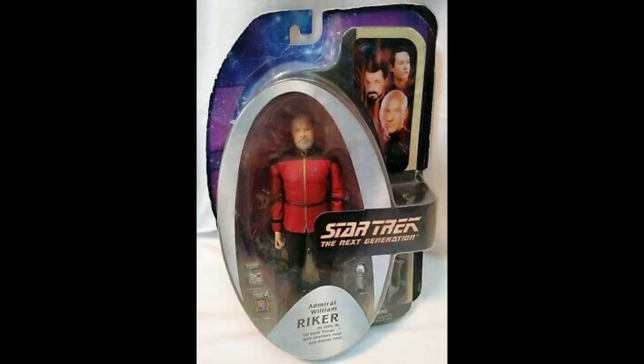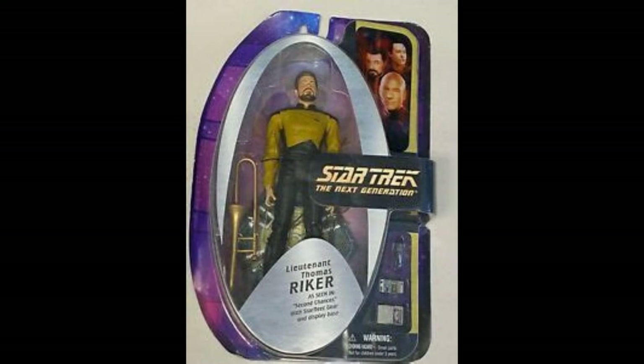They also released a version of him from All Good Things in his admiral outfit, with the sort of grey beard he's got there. If you really like this episode it's not a bad choice, and it's nice that they fleshed out a whole line dedicated to this episode.